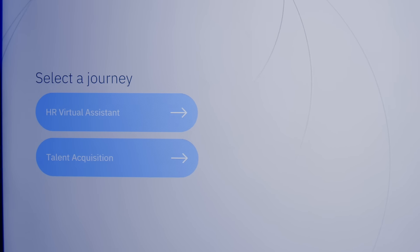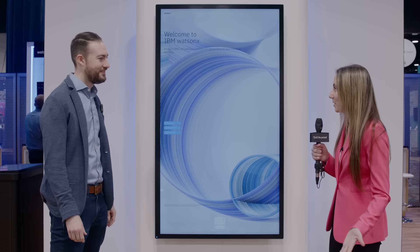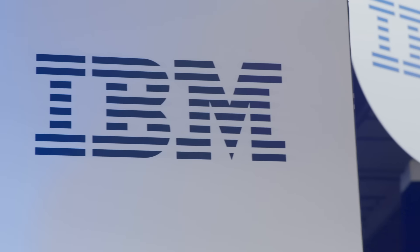We're at Gartner's Dayton Analytics Summit. I came over here to the IBM booth. Tim Richer, how's your day going so far? Thanks for joining us over here. I would love for you to take us around the booth and show us what you've got going on with IBM.